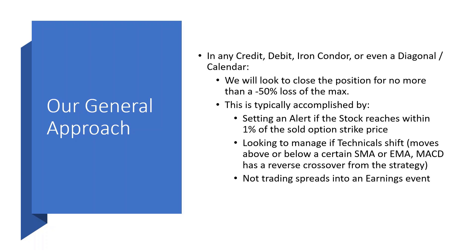We typically accomplish this by setting an alert if the stock reaches within 1% of the sold option strike price before it goes in the money. We may start looking to manage the position — roll or adjust — if the technicals we used to enter the position shift. For example, if I entered a bull put credit spread, I might have been looking for a stock trading above the 20 or 50-day SMA or EMA.